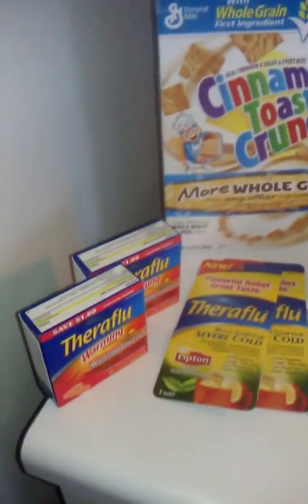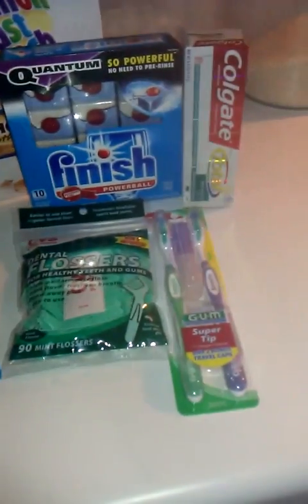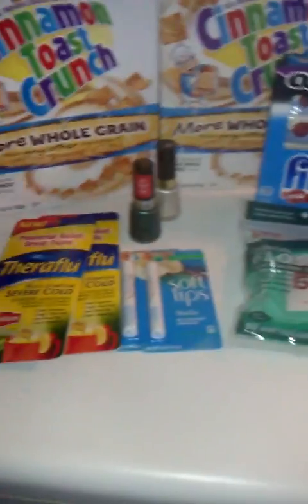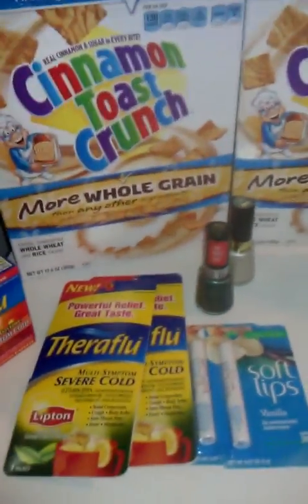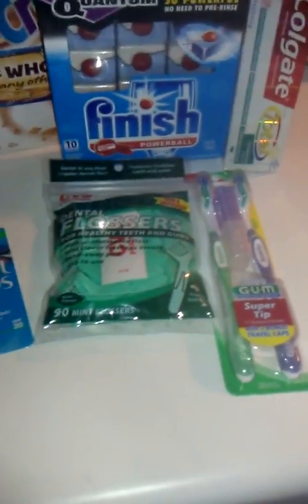Hey guys, it's Renee. I just wanted to show you my second haul for Black Friday. Today is actually Black Friday, so I hope you guys were able to go out and get some good deals if that's what you choose to do. Please post your videos and let us know what you were able to get from all the different stores.